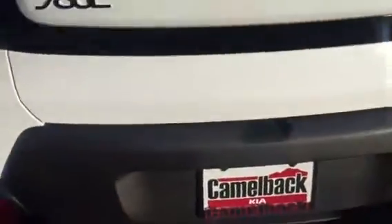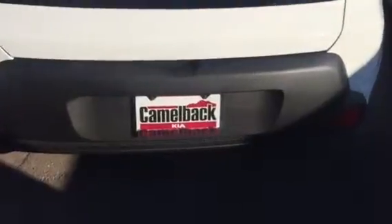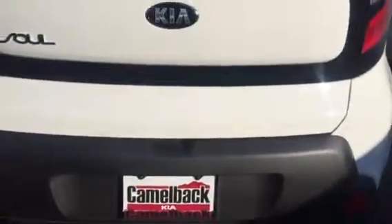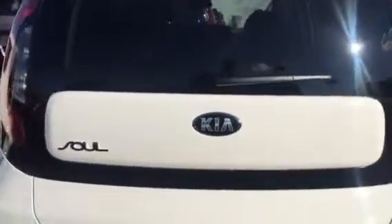So that's the new 2016 Kia Soul. If you have any questions, definitely let me know. My telephone number is area code 602-639-5100. And once again, my name is Ariel. Thanks.